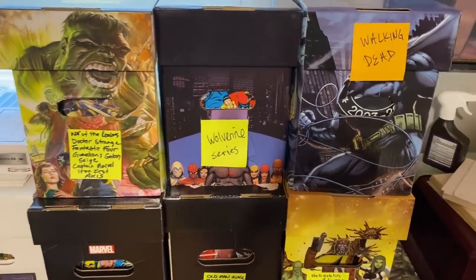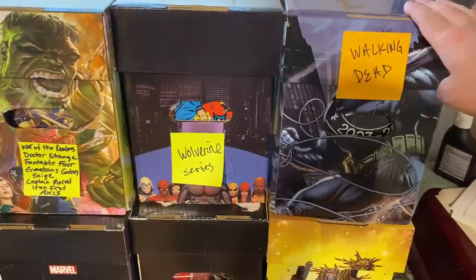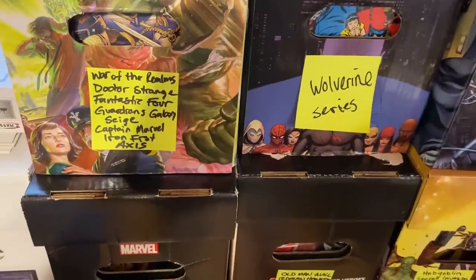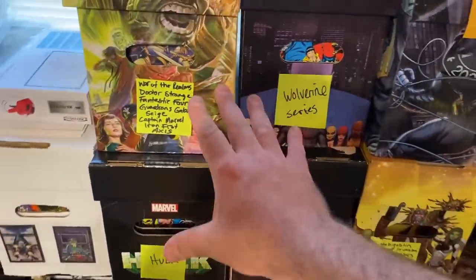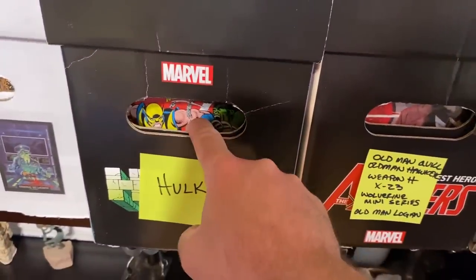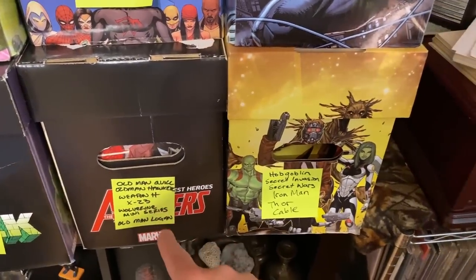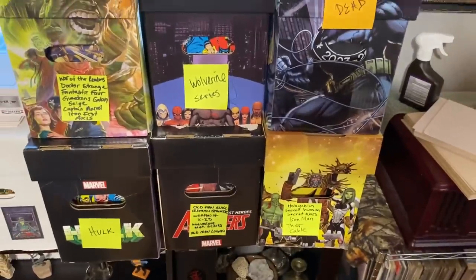Here are a couple other short boxes I organized. This one is all Walking Dead — no Walking Dead #1 or big keys, but a lot of the end of the run is here along with some cool variants. There's a whole bunch of other Wolverine mini-series, and this one here is War of the Realms tie-ins: Doctor Strange, Fantastic Four, Guardians, Siege, Captain Marvel, Iron Fist, and Axis. This box is all Hulk — there's a facsimile of 181, not the real one. There's Old Man Quill, Old Man Hawkeye, Weapon H, X-23, Old Man Logan, and full runs throughout. Secret Invasion, Secret Wars, Iron Man, Thor, Cable, Hobgoblin — lots of cool runs.